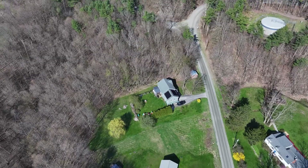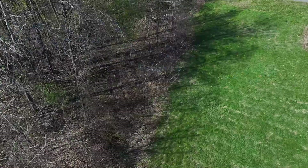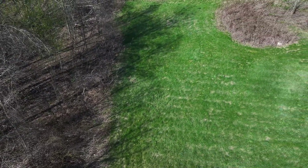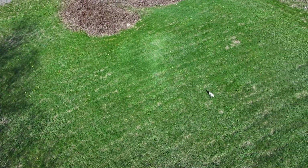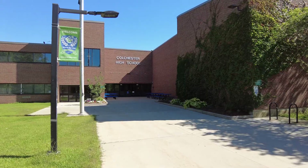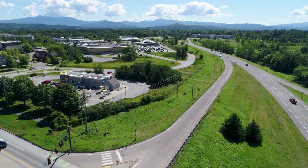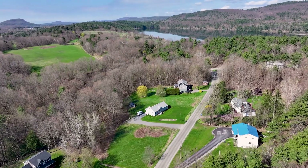Enjoy the serene surroundings with the Colchester Pond nature and recreation area just a short distance away. Conveniently located close to schools, shopping, and the towns of Essex and Burlington, this lot provides the ideal balance of tranquility and accessibility.